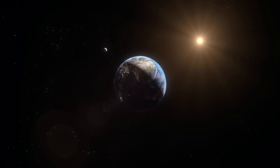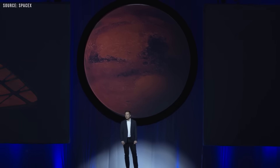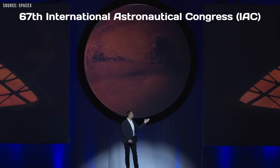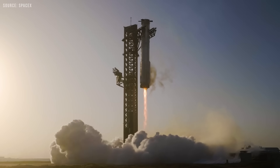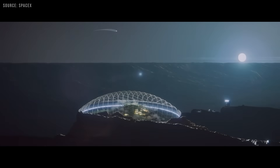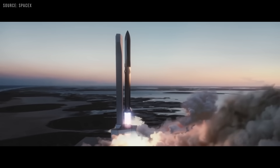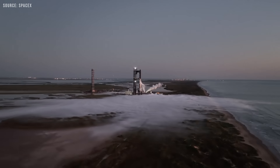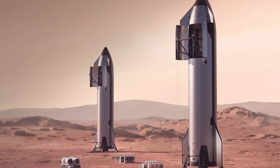SpaceX's broader ambition goes far beyond the Moon. Elon Musk has repeatedly emphasized that Starship is central to his vision of making humanity a multi-planetary species. As outlined during his presentation at the 67th International Astronautical Congress, this vision relies on a fully reusable launch architecture supported by in-orbit refueling, which would enable Starship to transport up to 100 metric tons of cargo or 100 passengers to Mars. Musk has continued to reaffirm that a high launch cadence combined with orbital refueling is essential to making routine interplanetary travel and eventually Mars colonization a reality.